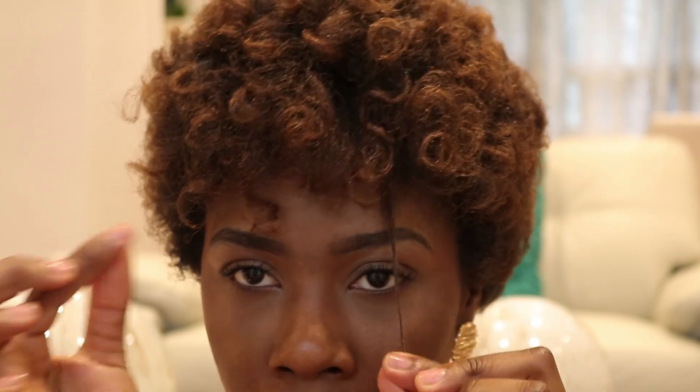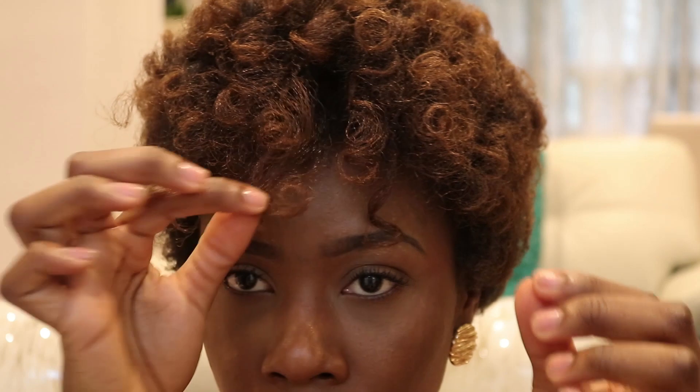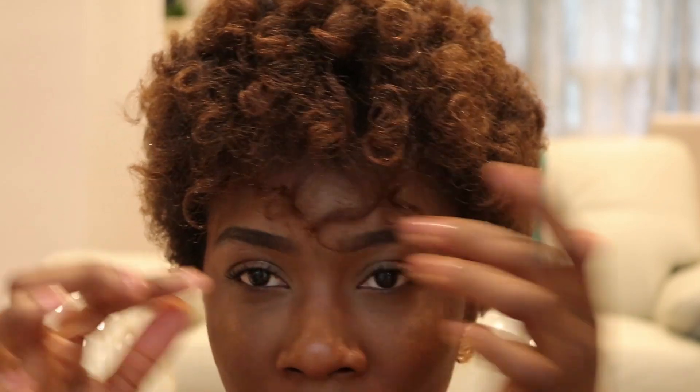I usually just pull down the curls at the front onto my forehead to add a bang illusion. That is it for this style — it's so simple, it's my go-to hairstyle, something that I know will never fail me. Even if it comes out really frizzy it still looks good because I love the frizz, and it's just big. I feel like it suits the shape and size of my head really well, so I'm gonna stick with this hairstyle for a while.